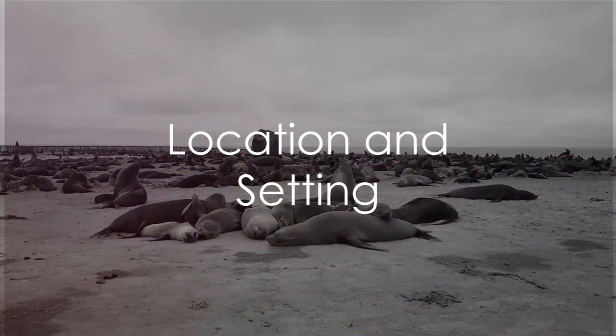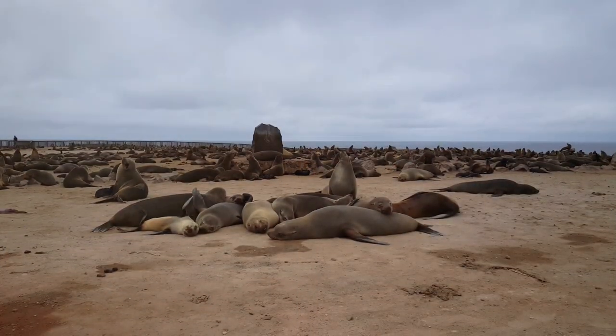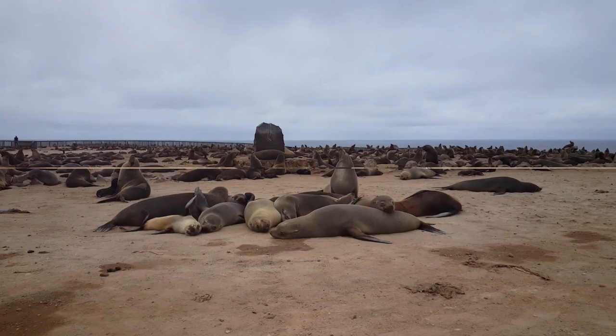Firstly, its location. Cape Cross is situated approximately 60 kilometers north of Hentis Bay, right on the edge of the wild Atlantic Ocean.